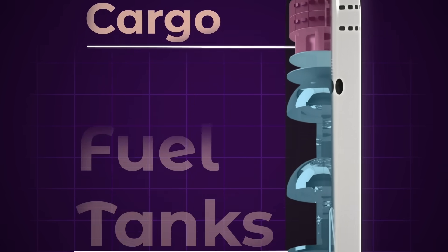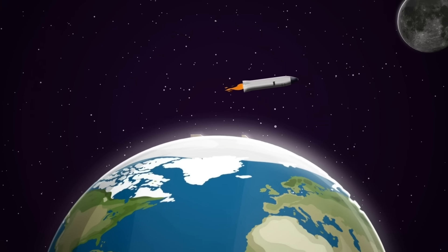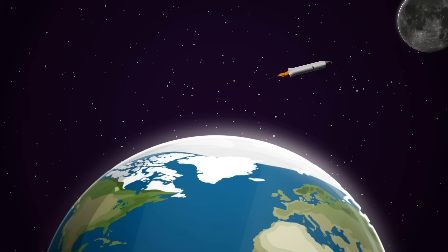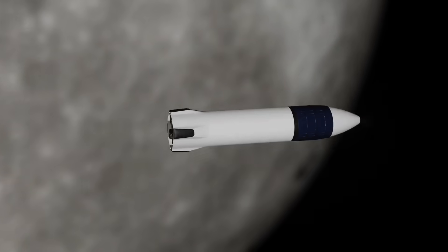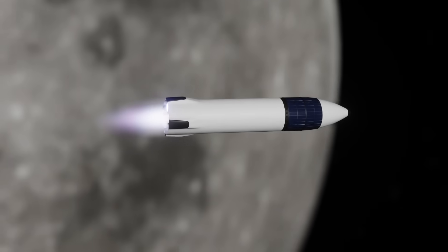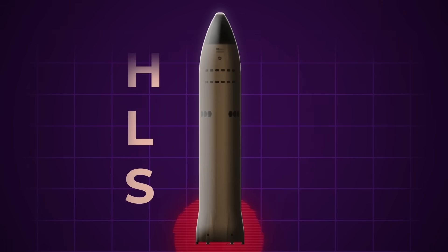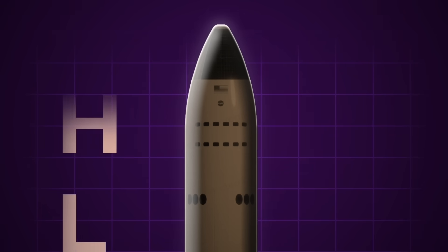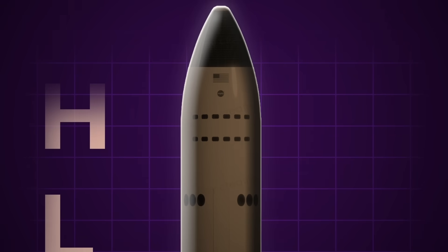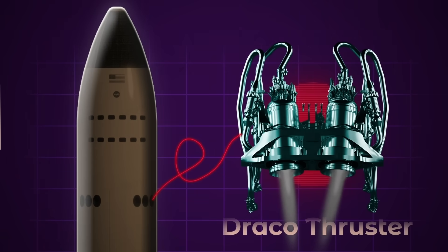One quirk of the Starship design is that it will be very tall, but only the top third will actually be useful for crew and cargo on the Artemis mission. The rest of the body is all fuel tanks. These will be refilled in orbit around the Earth before the Starship sets off for its journey to the lunar surface. After accelerating into a translunar injection, then decelerating to capture into the moon's orbit and slow down again to fall towards the surface, those fuel tanks should be more or less empty. The final moon landing maneuver will be handled by a new set of thrusters mounted on the sides of the vehicle just above the main fuel tanks.